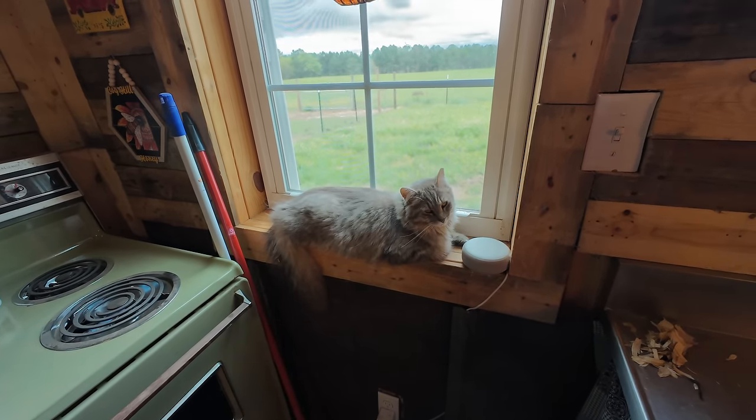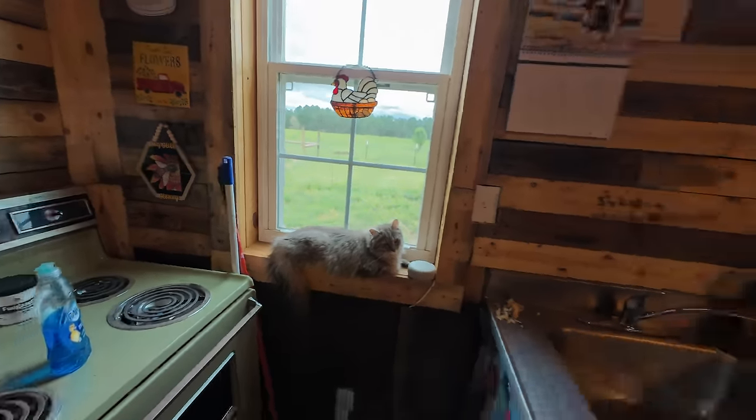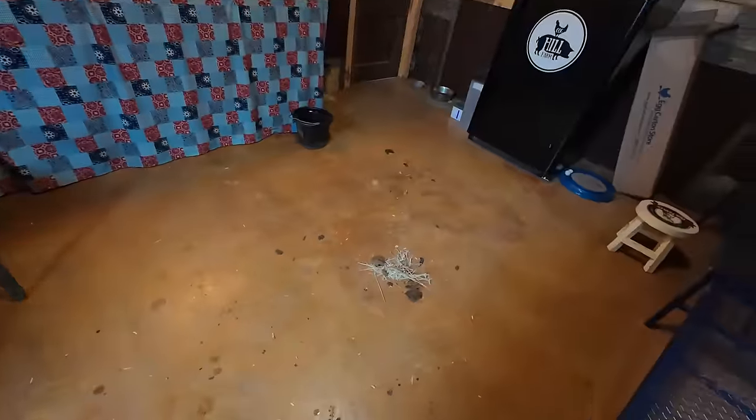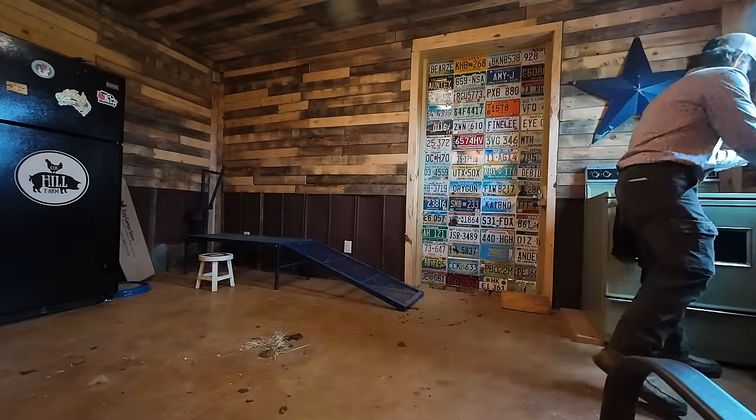Biscuit, I know Mama told me not to worry about cleaning the milk room floor, but I made a mess in here and I'm going to clean it up. I just can't help it — I'm going to clean it up.